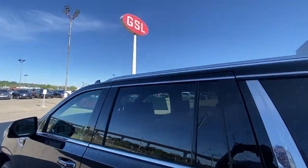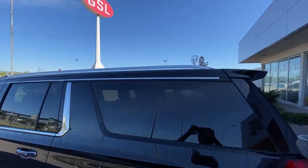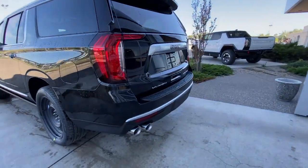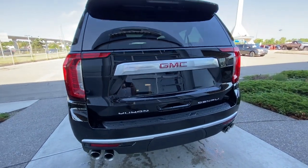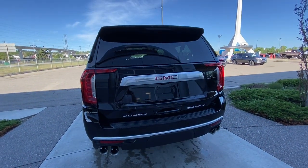Chrome trim around the rear-tinted privacy windows, roof rails are installed, and at the back of the Yukon, chrome quad-tipped exhaust, chrome Yukon and Denali badges, and a GMC badge all on GMC's multi-stage hatch.